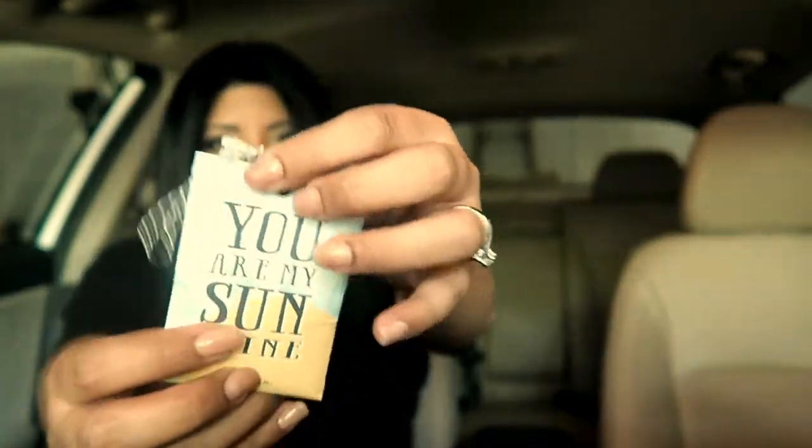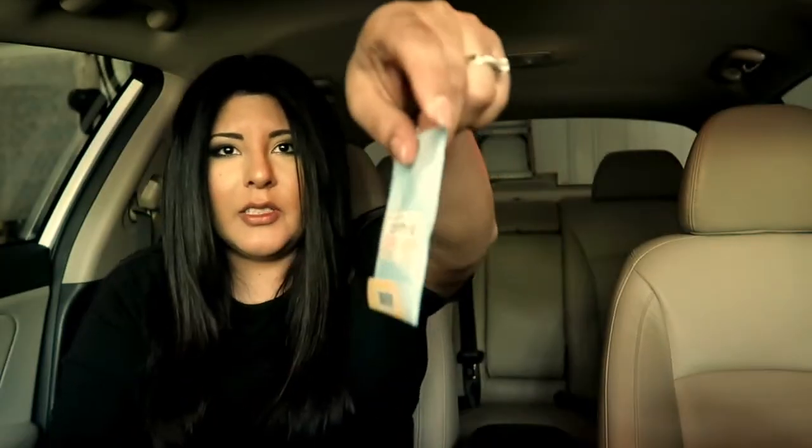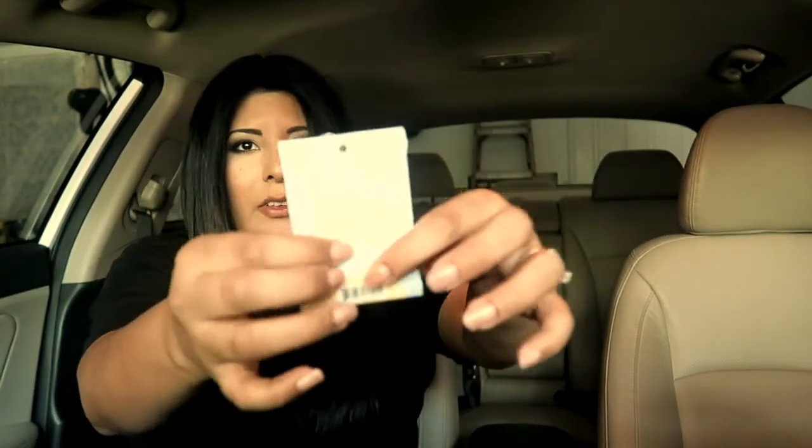I have a really cute air freshener that I got from Kirkland's — it's one of those little scent packs with stuff inside. I can still smell it and it smells pretty good.